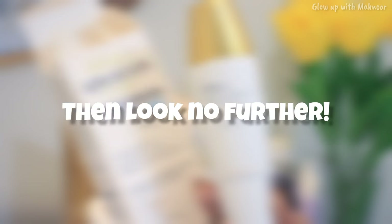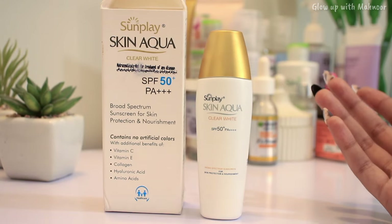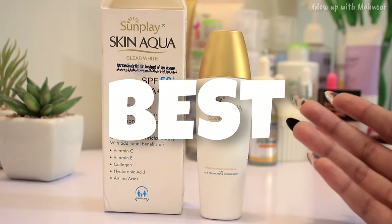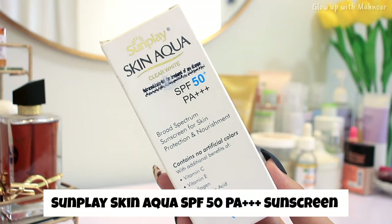You are looking in the right place if you are looking for such a sunscreen. And this is the sunscreen. I know you have already seen the title and I am not exaggerating at all — this sunscreen is really the best.